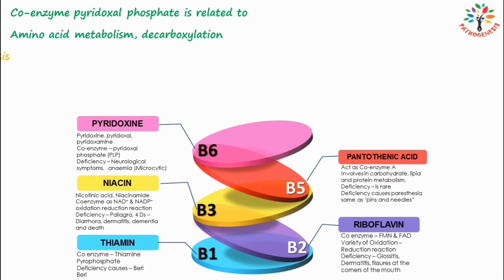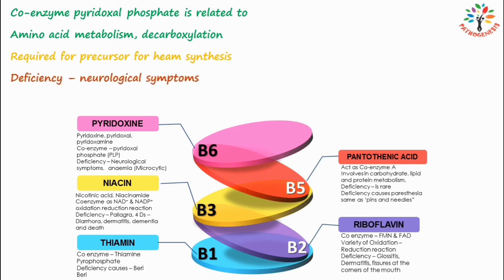Pyridoxal phosphate is required for the synthesis of the precursor for heme synthesis. Catecholamines are involved in metabolic and nerve regulation, and their synthesis also requires pyridoxal phosphate. Pyridoxin deficiency is associated with neurological symptoms such as depression, irritability, nervousness, and mental confusion.